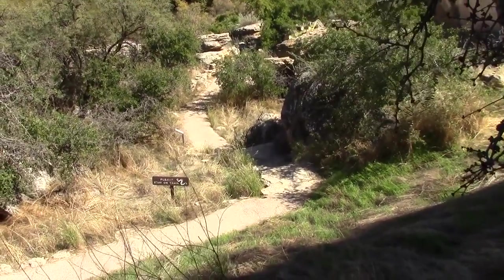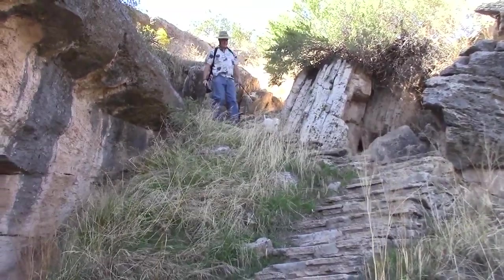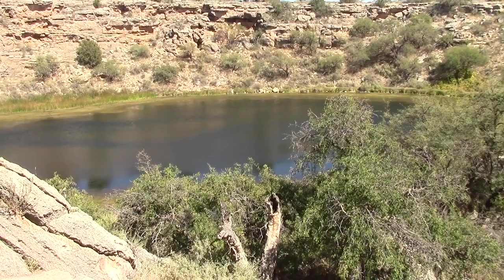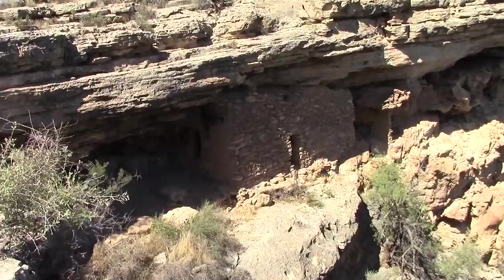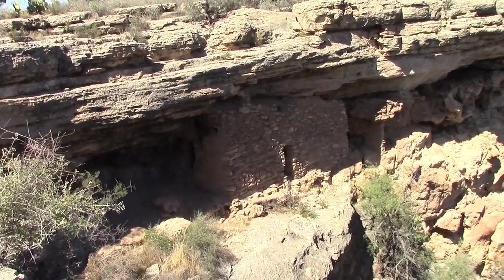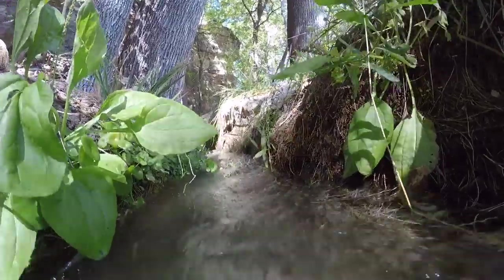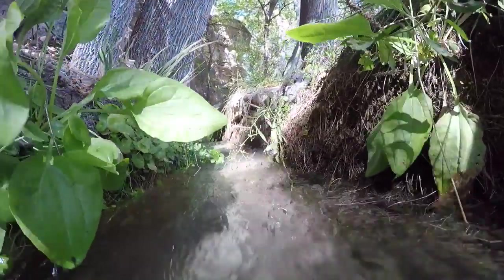Come explore with us today as we visit Montezuma Well, situated in the high desert region of central Arizona. The site offers a unique desert oasis with ancient stone pueblos, natural flowing spring waters, and irrigation ditches dating back 900 years.